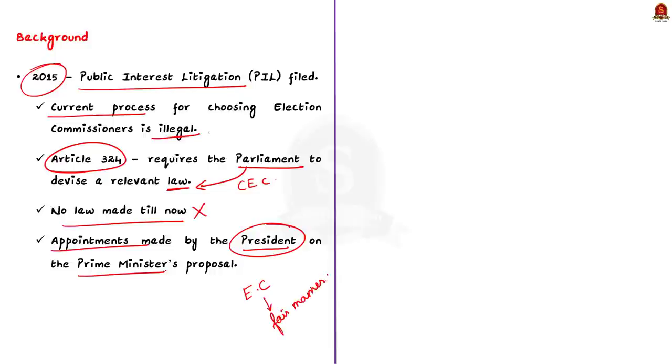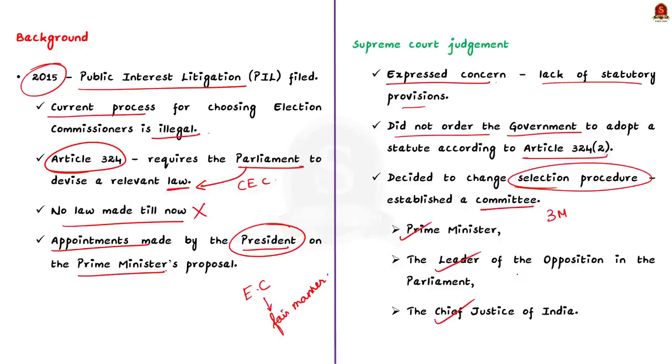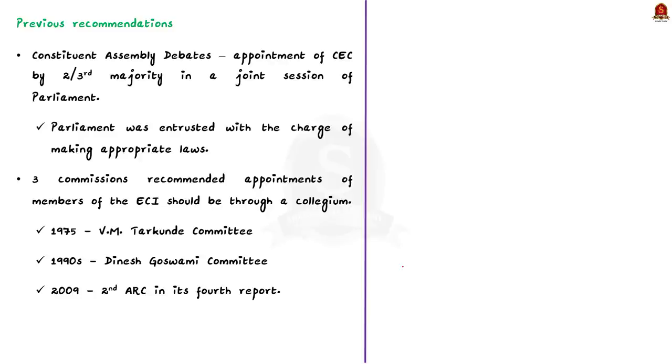Several similar petitions were made in the Supreme Court. The Supreme Court expressed concern about the lack of a separate law for this appointment process, but did not order the government to make a law under Article 324. Instead, the Constitution Bench of the Supreme Court itself decided to change the selection procedure. It established a three-member committee consisting of the Prime Minister, the Leader of Opposition, and the Chief Justice of India, to make recommendations to the President regarding appointments to the Election Commission.